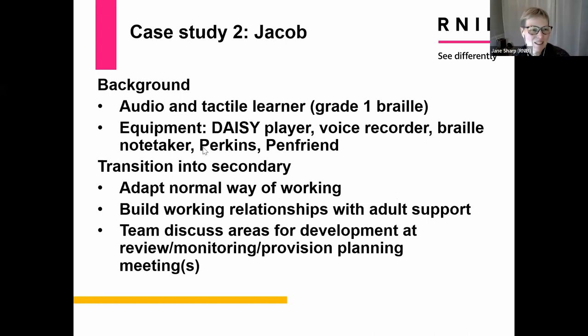As you've seen, the preparation for exams is over a long period of time — it's not just in the run-up to exams. Jacob, our second case study, showed a preference for learning through audio in primary school. His access to print was very restricted and certainly not an efficient way to work, so that was established quite early on. He can read grade one braille but is not a keen braillist.